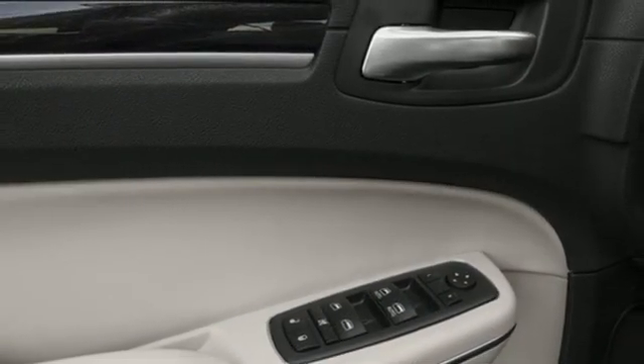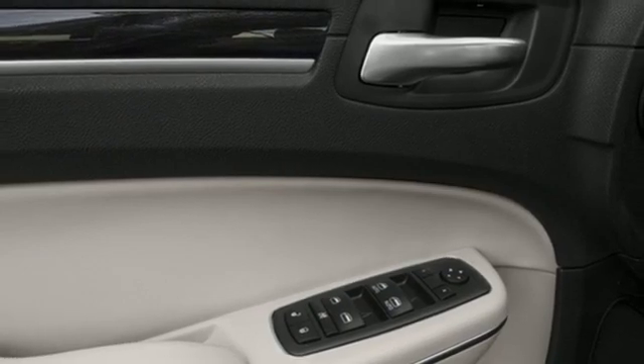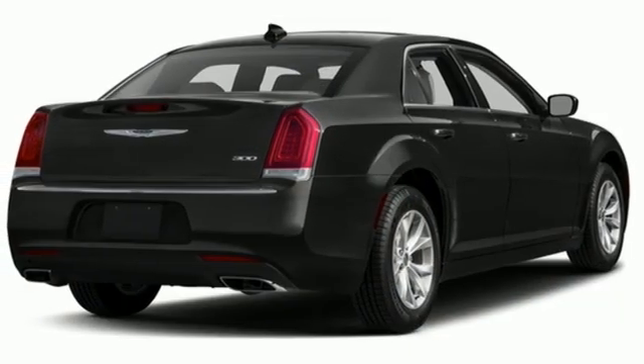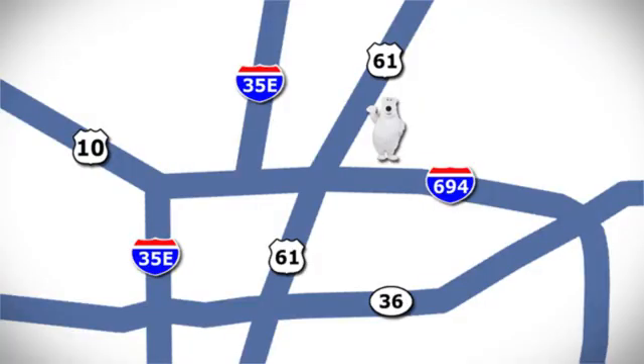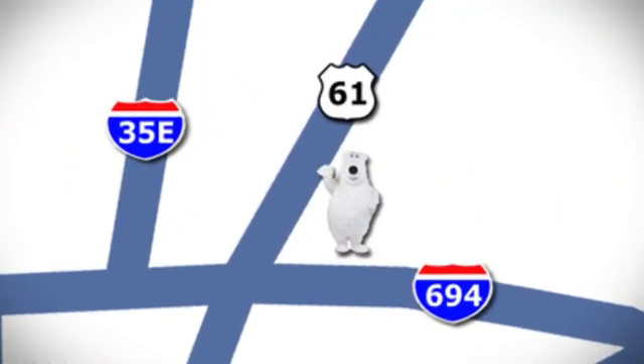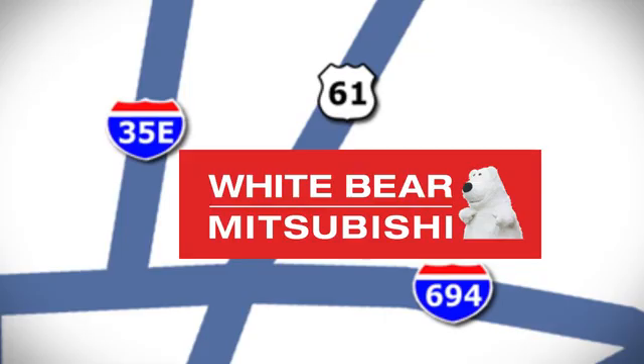Chrysler — where bold ideas merge with brilliant innovation. If you've been waiting for the perfect time for a test drive, the time is now. Experience it today. We're conveniently located at 3400 Highway 61 North in White Bear Lake, Minnesota.